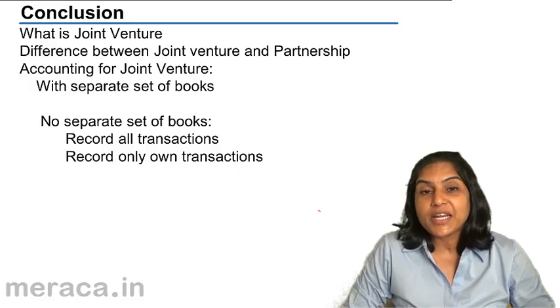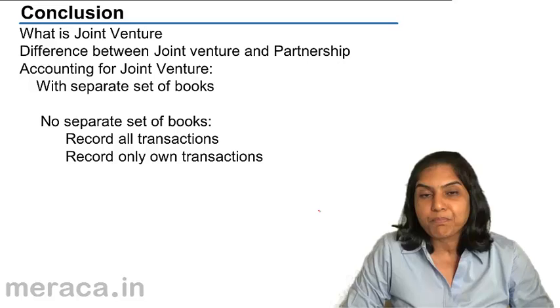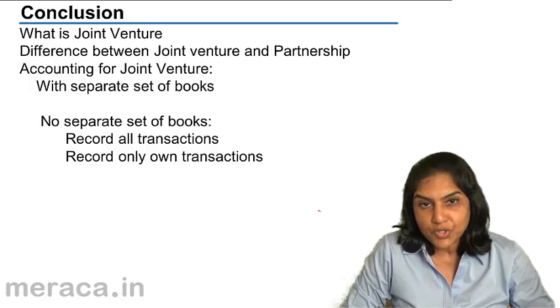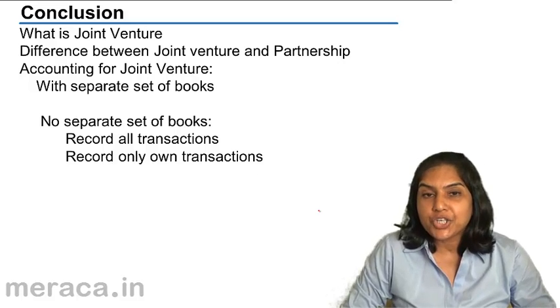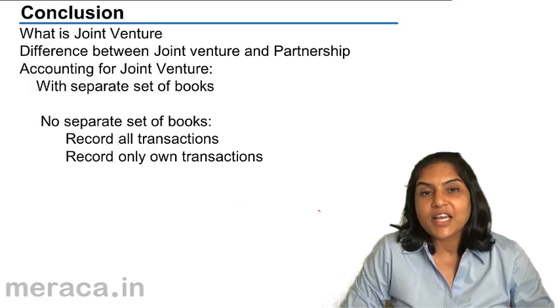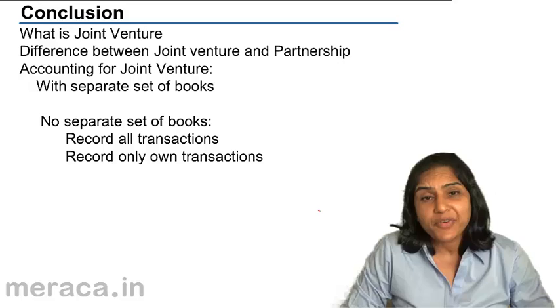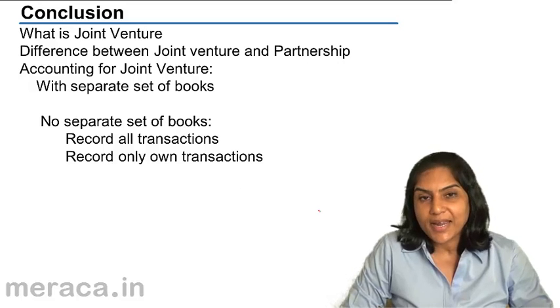For a joint venture, we need not keep separate books of accounts, but a partnership must keep a separate set of books. In a partnership, profit or loss would be ascertained at the end of each year. But in case of a joint venture, the profit or loss is ascertained only at the end of the venture, once the venture comes to an end.